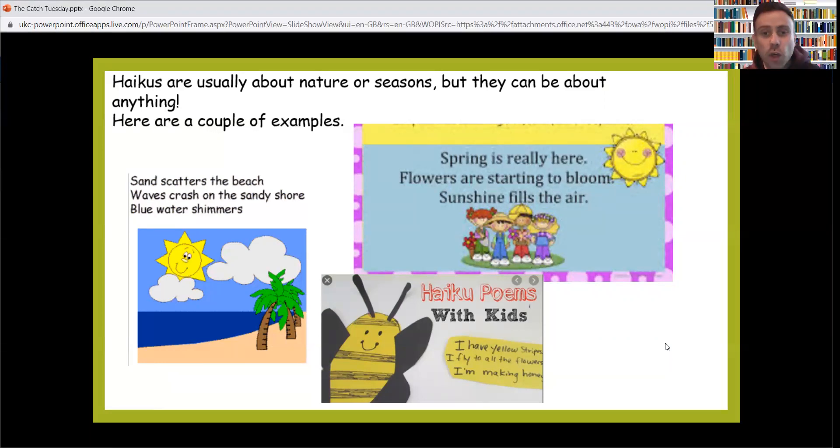These are three-line haikus. The other one says: 'Spring is really here' — it's not yet, but it's coming soon hopefully. 'Flowers are starting to bloom.' 'Sunshine fills the air.' Five, seven, five. We've got one more — this one's about a bee: 'I have yellow stripes.' 'I fly to all the flowers.' 'I'm making honey.' Five, seven, five. Those are some examples of haikus.